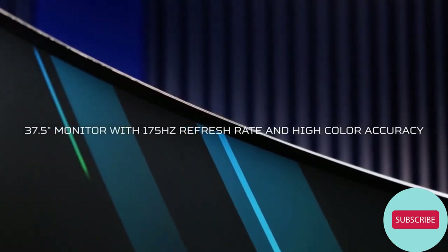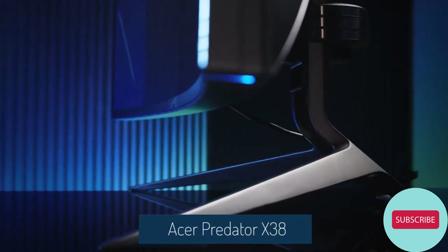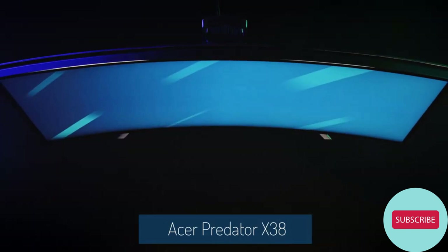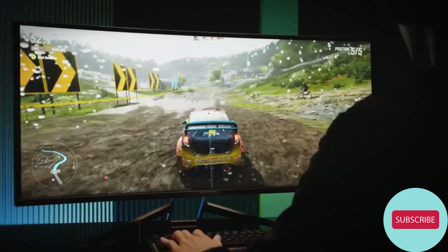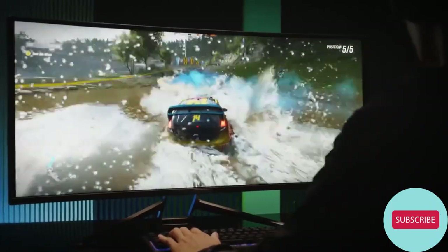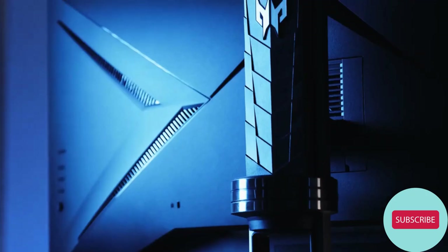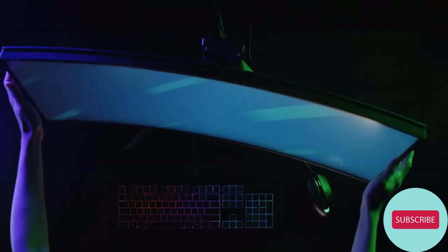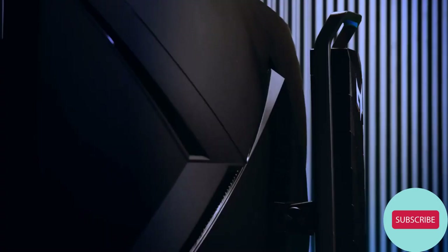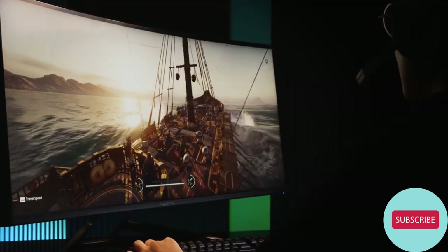The X38 is the latest high-octane curved display from Predator. This zero-frame behemoth has a 37.5-inch span and a 2300R curve in glorious 21x9, so that you can fill your peripheral vision with pure gameplay for all-out immersion. With a very ergonomic stand, positioning this colossal display is quite easy, allowing you to tilt, pivot, swivel, and adjust the height as needed, so that comfort is maintained even through long gaming sessions.